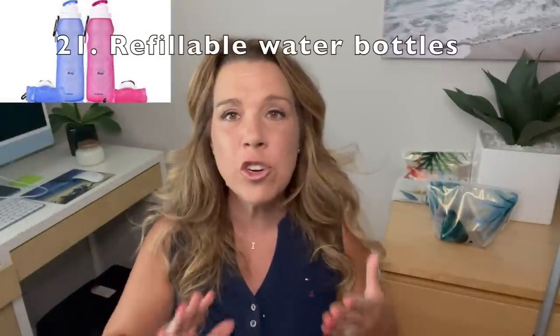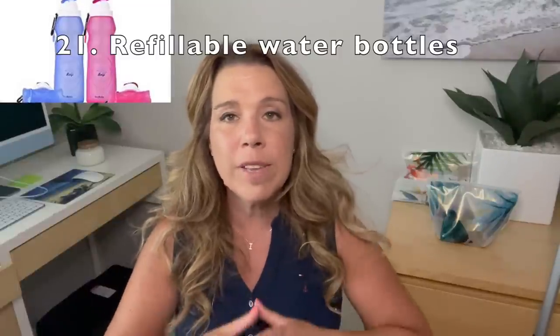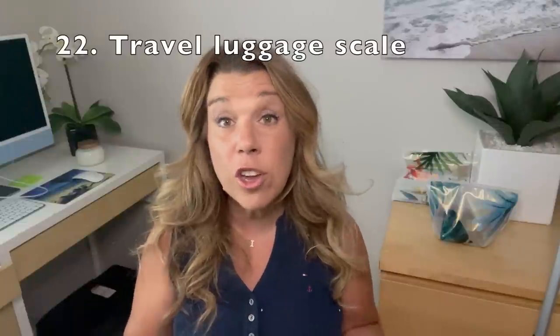Number twenty-one: make sure to bring a refillable water bottle. You'll want to refill it on the cruise ship, but especially on shore excursions you want a nice big water bottle. Number twenty-two: if you are flying, make sure to bring an electronic luggage scale so you don't go over the weight allowance at the end of your cruise. Also, you might want to bring an extra bag folded up in your suitcase in case you buy souvenirs — sometimes we bring back more going home than we do on the way to the cruise.